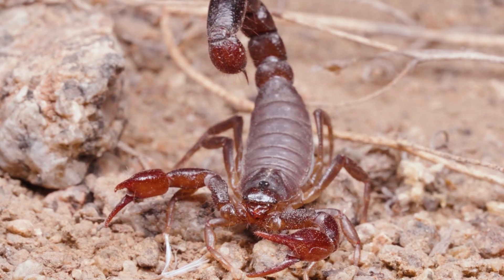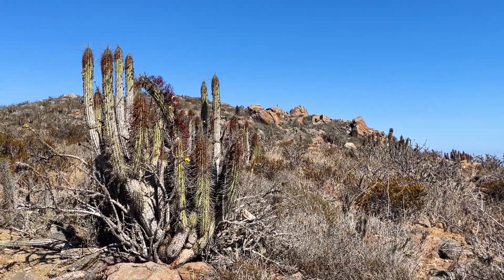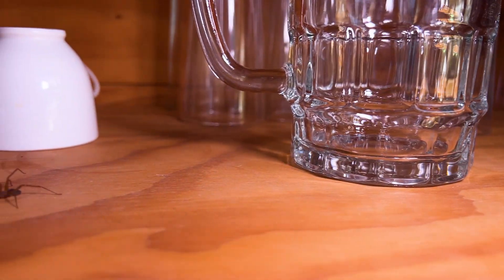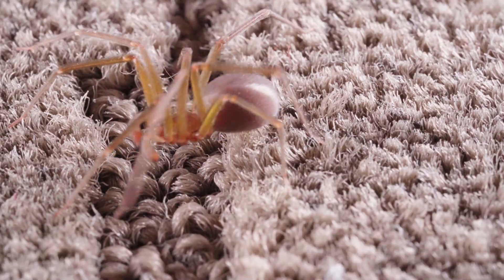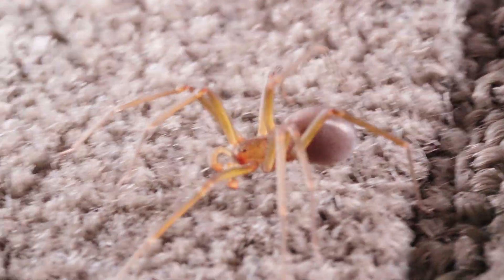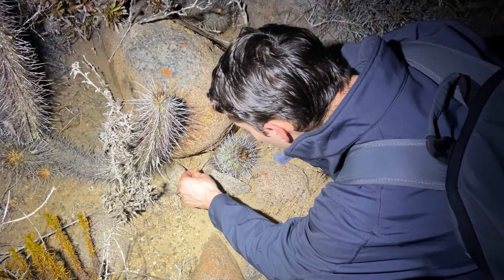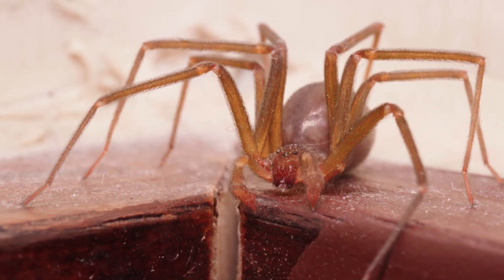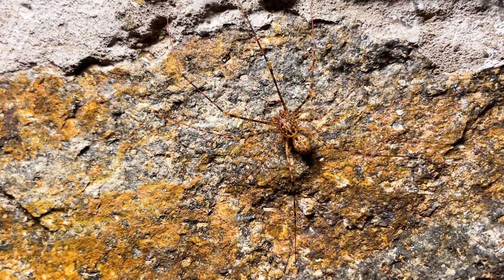Understanding how these extreme animals operate not only helps us protect them and the environment better, but also provides answers to big problems that humans are facing. For example, it's pretty obvious why having the deadly Chilean recluse move into human spaces is an issue for the people here, but figuring out what to do about it isn't so easy. However, studying more of the local wildlife revealed that we have an unexpected ally in this fight — our best strategy to deal with the Chilean recluse might be to fight fire with fire, because there's another spider that's followed them inside.